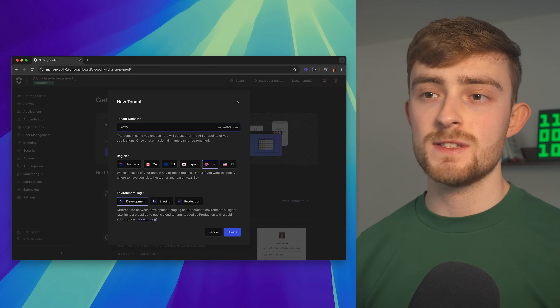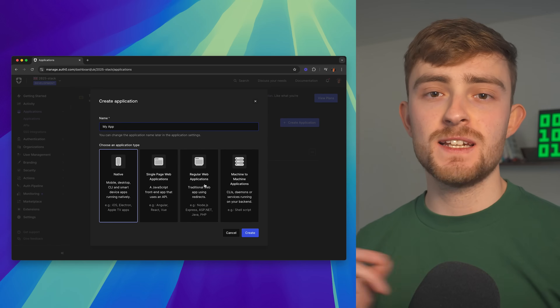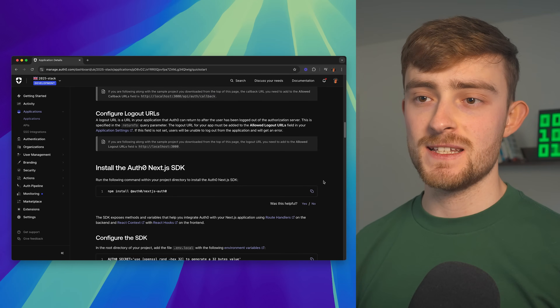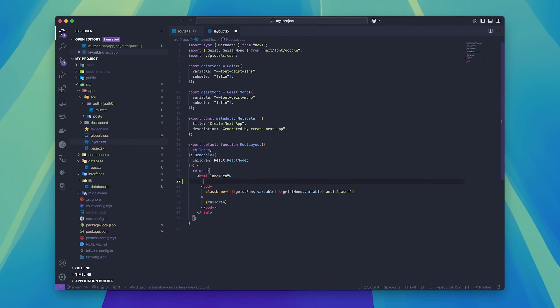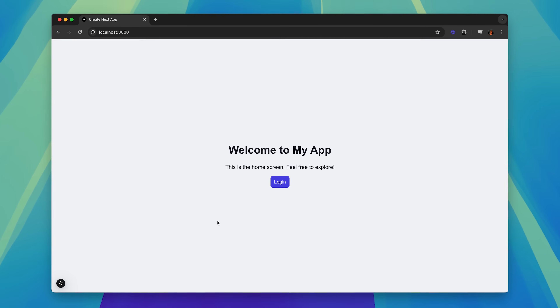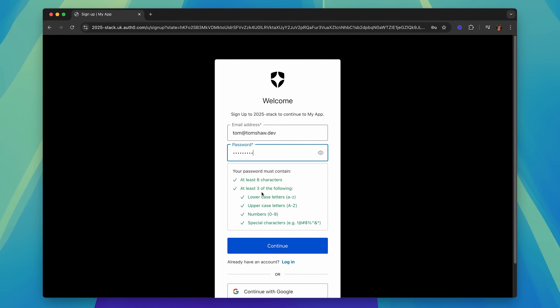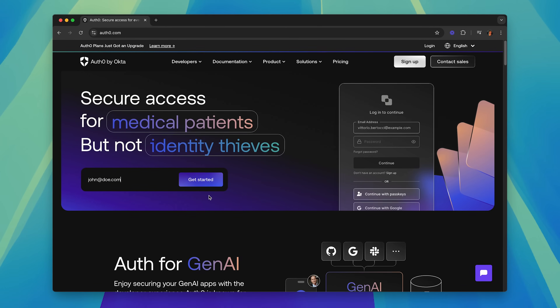Implementing Auth0 into your project is pretty simple. Once you've signed up for a free account you can create a new tenant for your project and then create a new application inside your tenant. Because we're using Next.js, we select Regular Web Application and then click Next.js to be given an easy setup guide. Following this setup guide, in under a few minutes you've got a working authentication flow that looks great, is secure, and is free. You can sign up to Auth0's free tier today — I'll leave a link in the description.